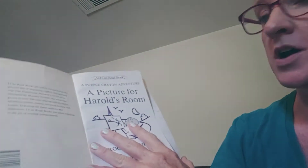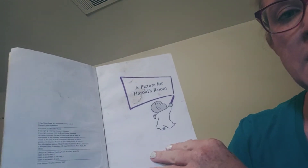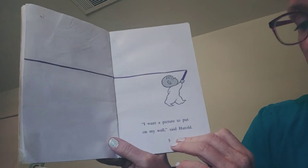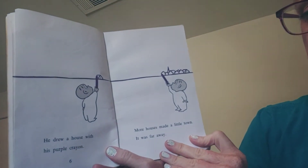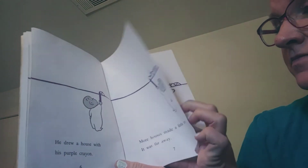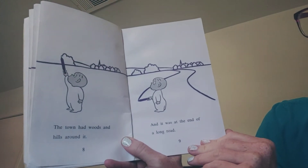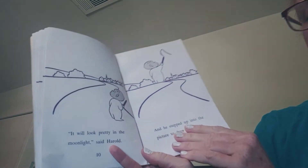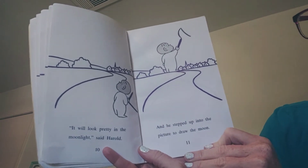A Picture for Harold's Room: A Purple Crayon Adventure by Crockett Johnson. "I want a picture to put on my wall," said Harold. He drew a house with his purple crayon. More houses made a little town. It was far away. The town had woods and hills around it and it was at the end of a long road. "It will look pretty in the moonlight," said Harold. And he stepped up into the picture to draw the moon.